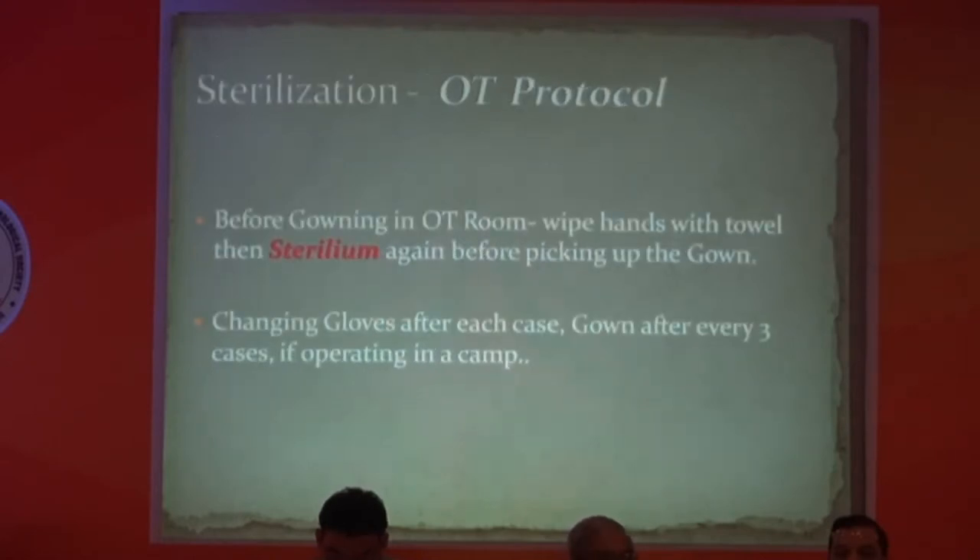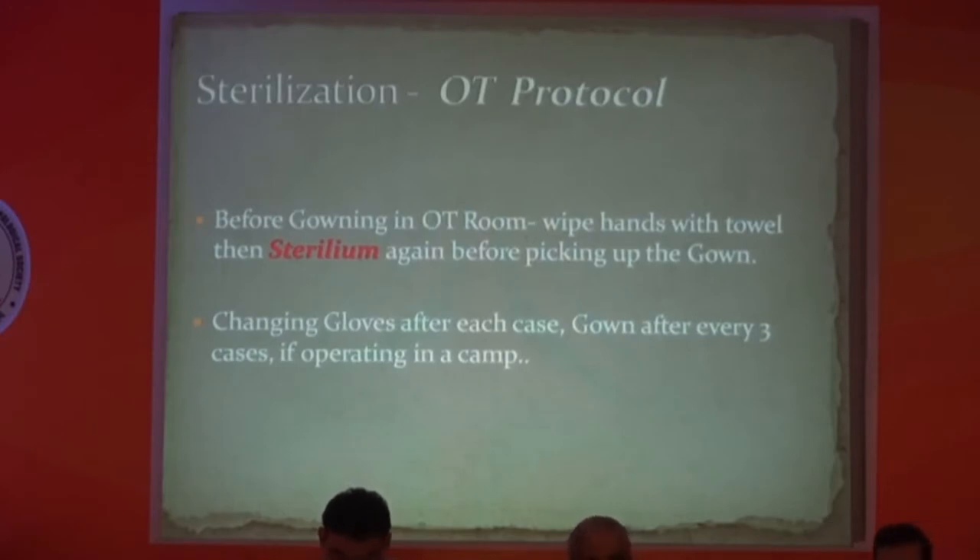We are maintaining normal OT protocol as already discussed regarding gowning and other things. One important point: before taking the gown, both staff and surgeon should definitely use sterile gloves. And if you are operating complicated cases, change the gown after every three cases, with the drape set changed after every case.